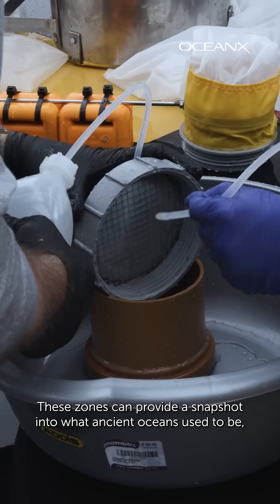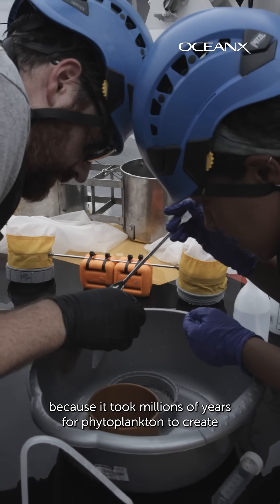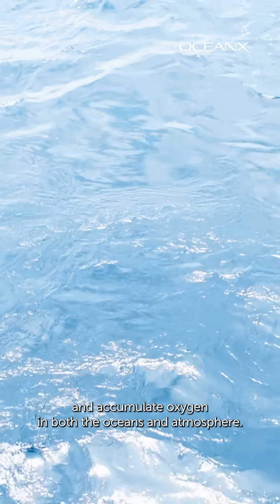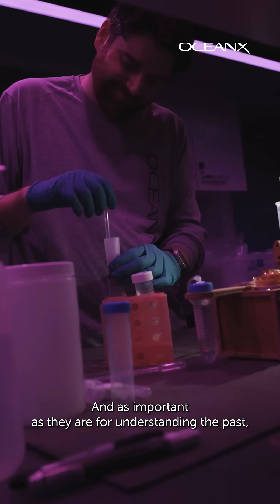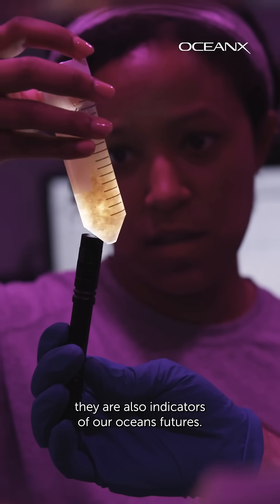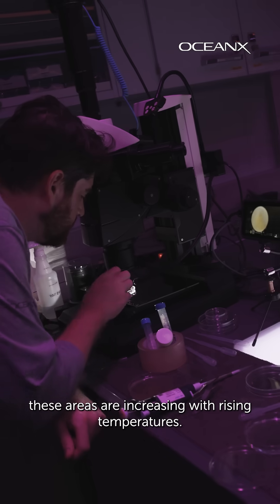These zones can provide a snapshot into what ancient oceans used to be, because it took millions of years for phytoplankton to create and accumulate oxygen in both the oceans and atmosphere. And as important as they are for understanding the past, they are also indicators of our oceans' futures — because while OMZs naturally exist, these areas are increasing with rising temperatures.